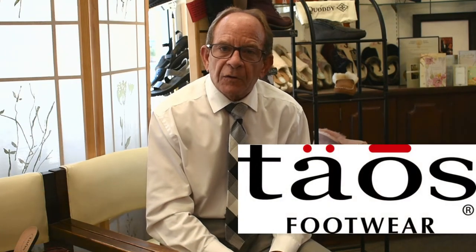Hi, Mr. Bodell here, Bodell's Comfort Footwear. Today we're talking about Taos Footwear and we're giving some previews on Fall 2021. A particular style we just received for Fall 2021 is the Boot Camp from Taos Footwear.